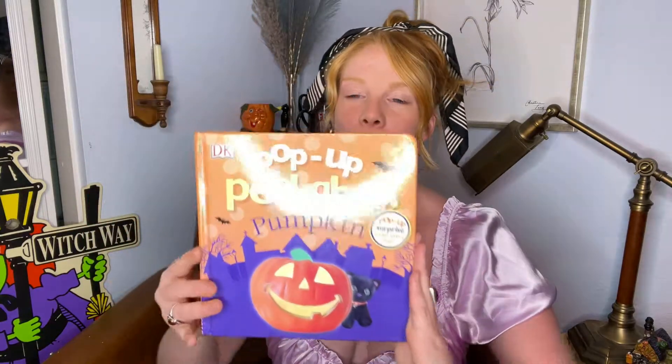I want to go ahead and start with the books that I found when I was Halloween decor hunting. I always take a look in the books, and I am adding to my Goosebumps collection, so that's really what I'm looking for. If I find some other really cute Halloween children's books, I usually pick them up. The first one I want to show you guys is this fun pumpkin pop-up book.